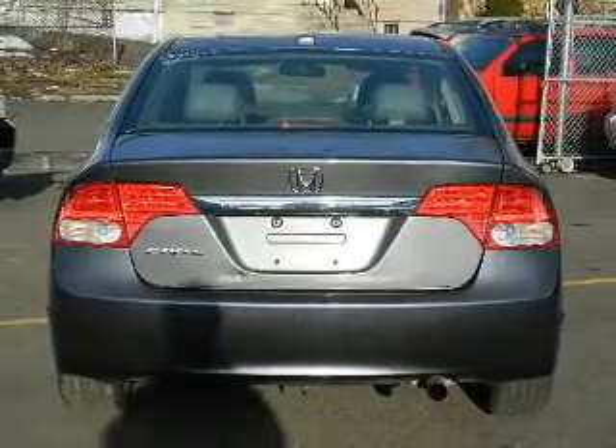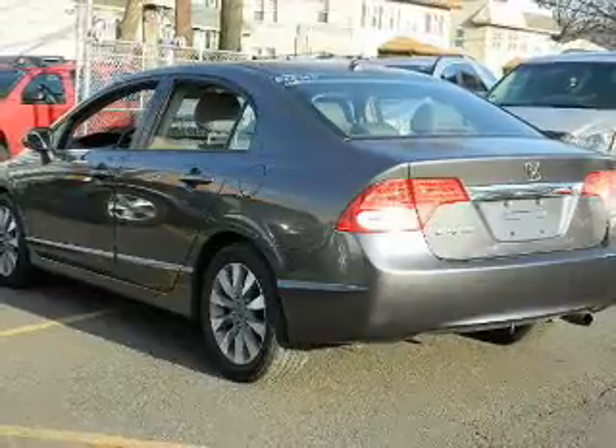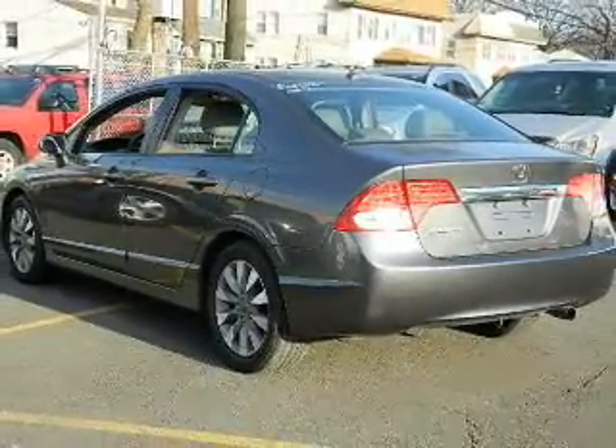Leather seats. Power door locks. Power windows. Cruise control. An AM FM stereo with a CD player. Power mirrors. An alarm system.